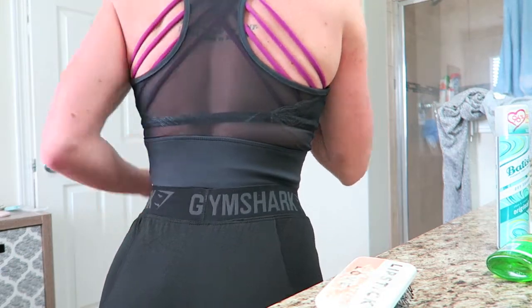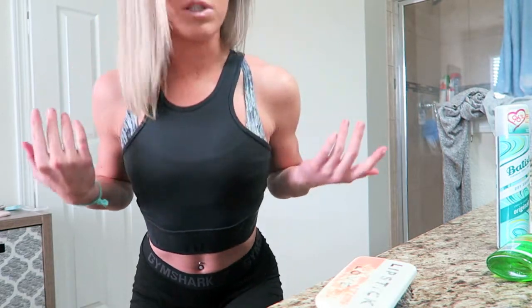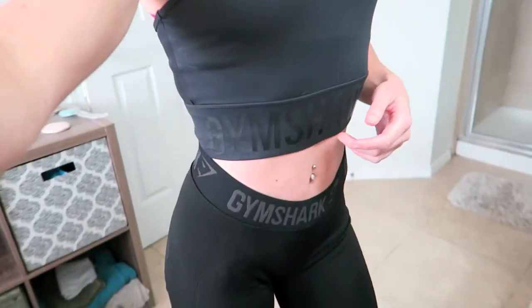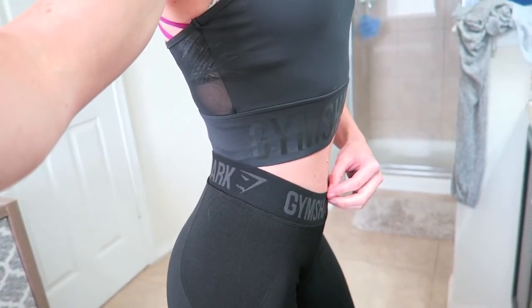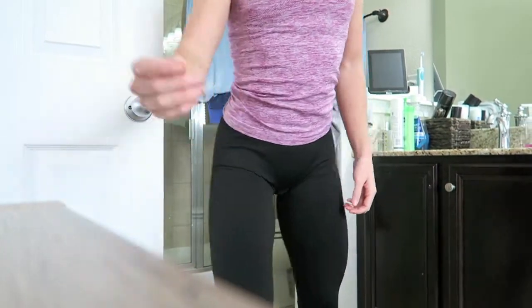I just have on a Lululemon sports bra underneath, because this isn't a sports bra — it's a crop top. Oh my god, I'm literally just totally in love with this outfit. With the Gymshark in general. I'll show you the other one in a second. I've just reached the level of like genuine obsession.